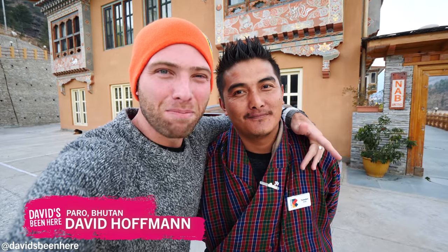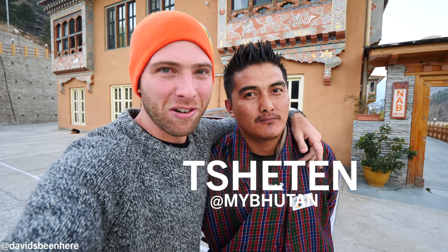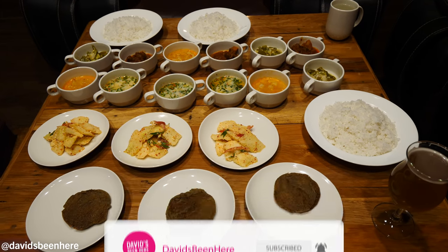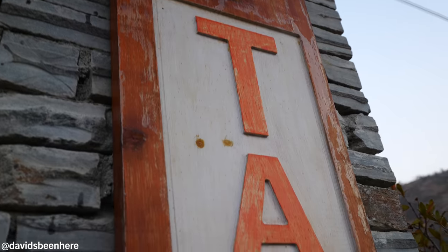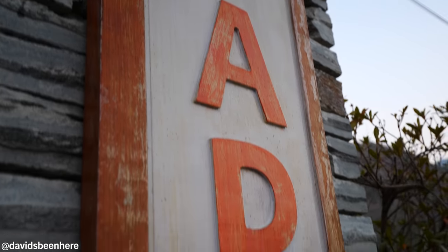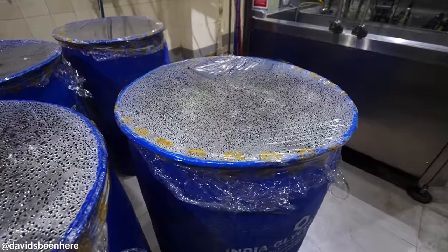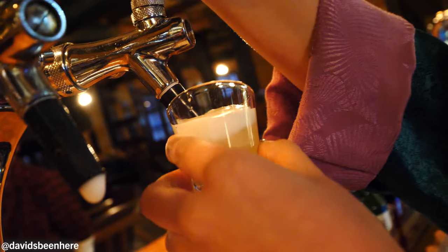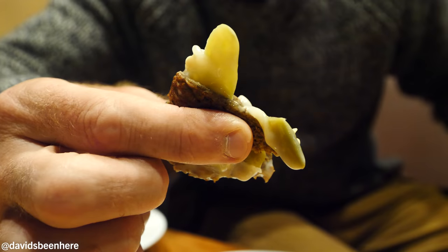Good evening everyone. This is David Hoffman from David's Bin, here in beautiful Paro, Bhutan. Today I'm going to take you to try some craft beer in Bhutan — craft beer, craft beer food. The name of this brewery is called Namge, and I would say this is the only brewery in Bhutan that makes beer from red rice. I think it's the only brewery in the world that makes beer from red rice. Red rice is a staple in Bhutan — that's what they produce the most of. The white rice comes in from India. I tried this beer the other day when I was in Thimphu — delicious dark ale — but they have more varieties, like six or seven, and the food is going to be amazing.